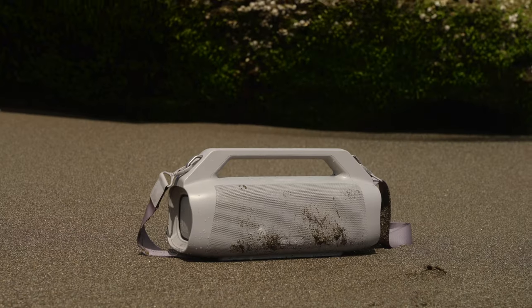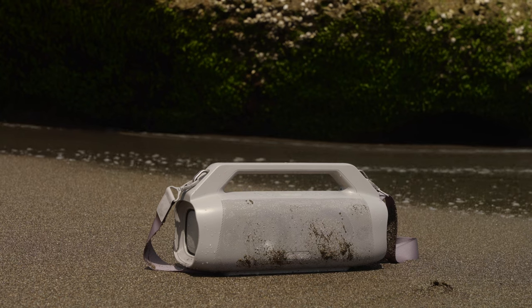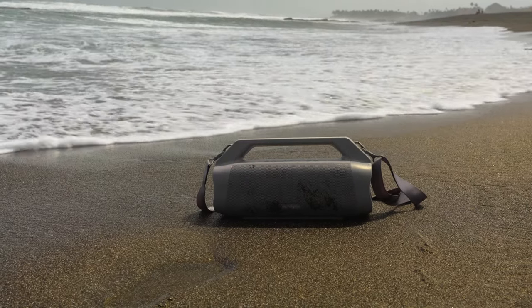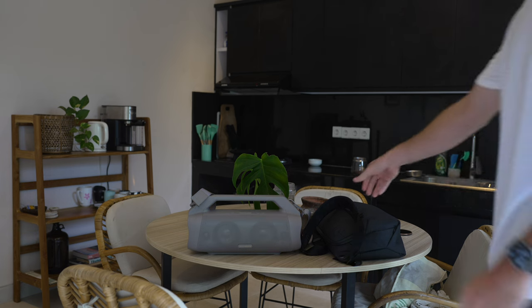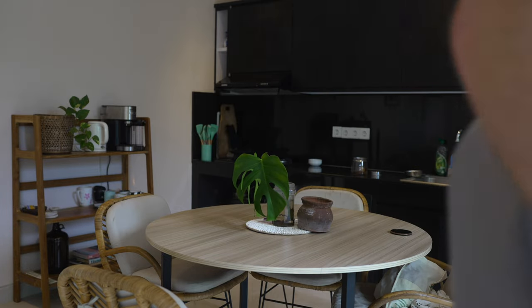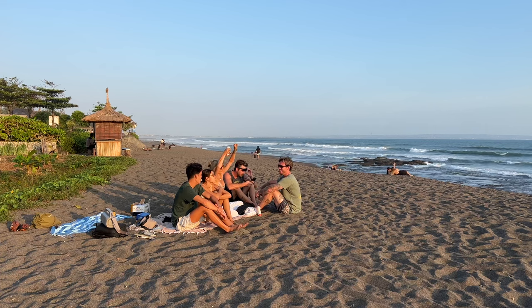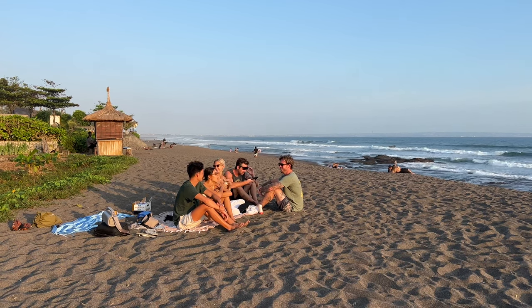Another reason I love this speaker is that it's portable and durable — this thing was made to go outside. It's IP67 water-resistant, meaning you can take it out into the ocean, and I did. I put this thing through its paces; I shot it in the ocean and let it get wet. It rains a lot here in Bali too, so we need something durable that can go outside and is also portable. The Anker Soundcore Motion Boom Plus has a strap that comes alongside it. Here in Bali we drive motorbikes everywhere, so all I have to do is wrap the strap around my shoulder and drive down to the beach or over to a friend's house with music playing. Me and my friends have been using it pretty much every day, and it's loud enough to cancel out the sound of the ocean.